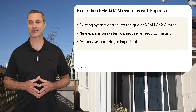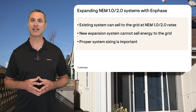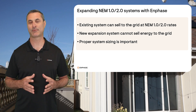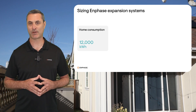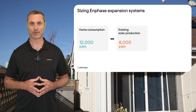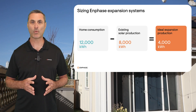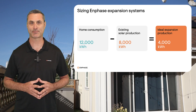This is why system sizing is so important. An expansion system should generate enough energy to cover what's being purchased from the grid. For example, if the home's energy consumption is 12,000 kWh per year and the existing solar system produces 8,000 kWh per year, the owner will want an expansion system which produces the difference of 4,000 kWh per year.